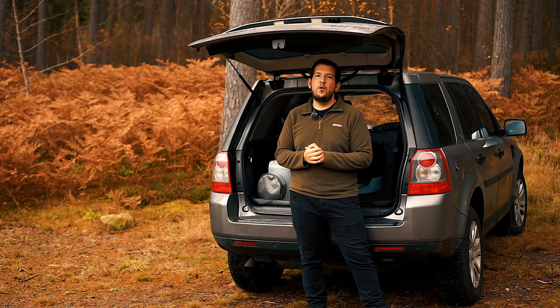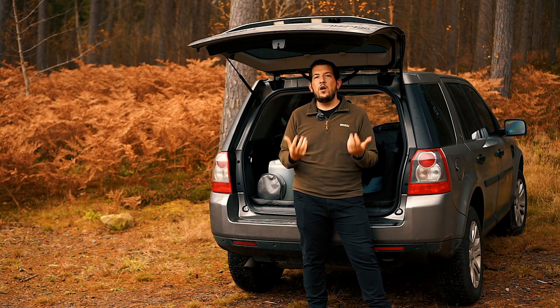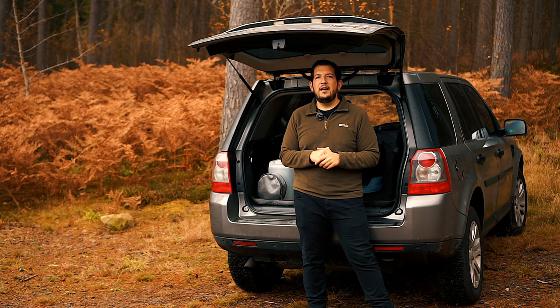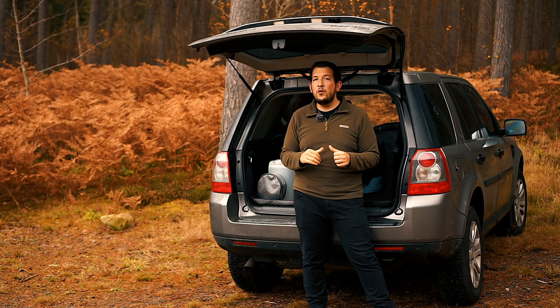Hey guys, welcome to this video where we're going to be talking about the Collapse Portable Shower and why we always have it in the car with us. If you stick around till the end, we've got a special promo code for you that you can use at Collapse.com and get a discount on your own portable shower. Stick around and we'll show you how we use it.